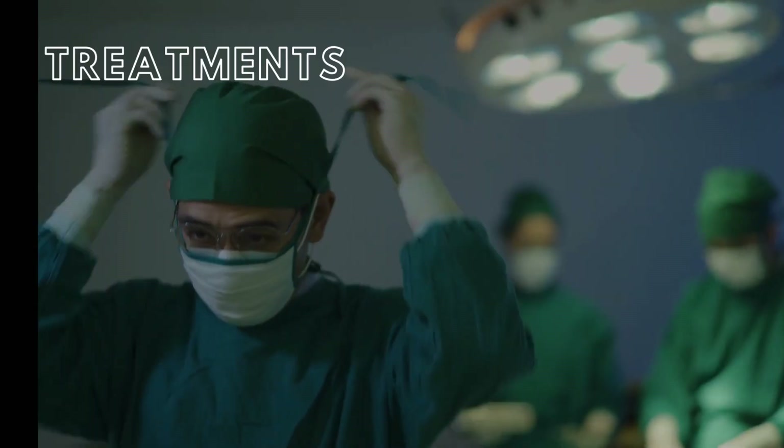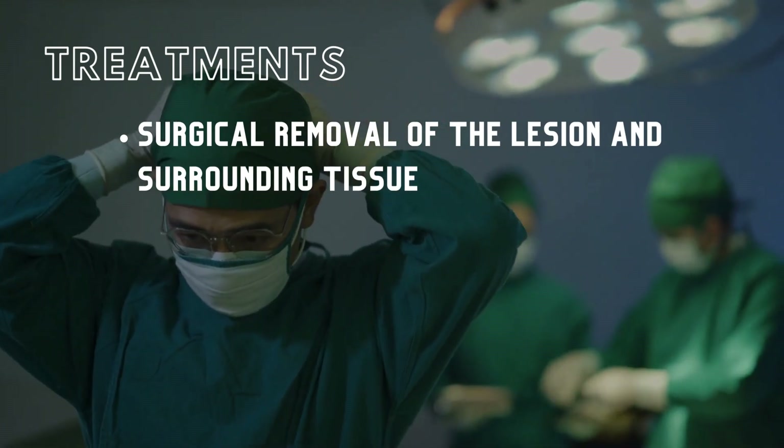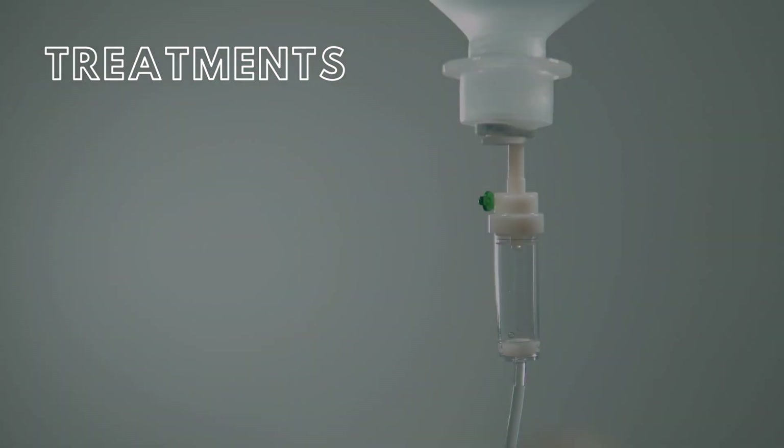Five-year survival rates of melanoma depend on the timing of the diagnosis, with stage 0 melanoma at 97% and stage 4 at 10% or less. The most common form of treatment is surgical removal of the lesion and the tissue that surrounds it. Lymph nodes associated with the surrounding tissue are also removed, and skin grafts are used to close a patient's wound. Additionally, chemotherapy is utilized to prevent the spread of malignant melanocytes through the lymphatic system.